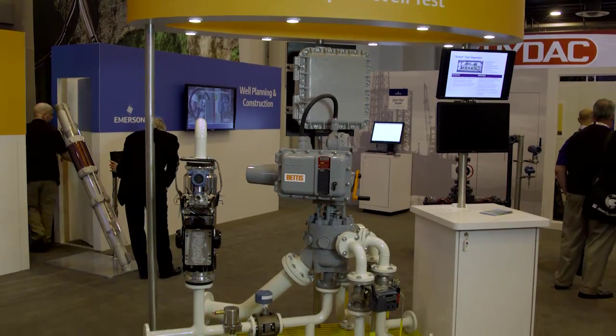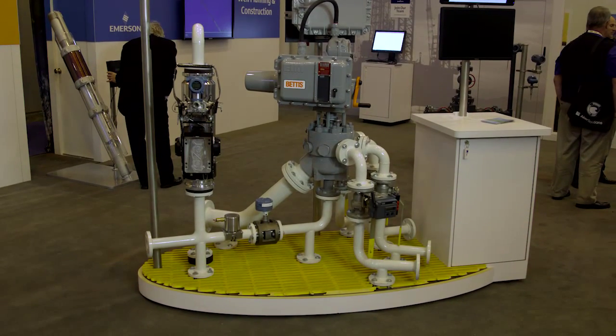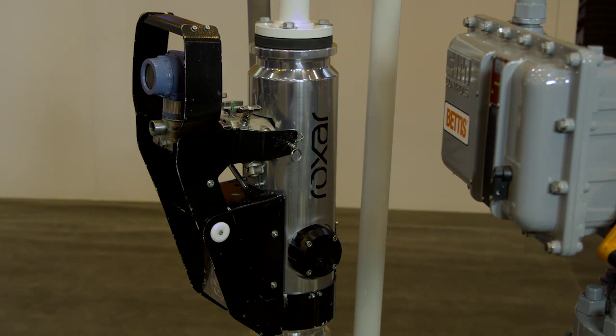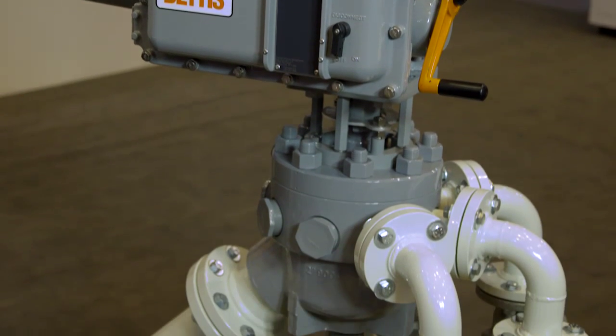At Emerson, we are looking into an integrated well testing solution which integrates a multi-port flow selector and a multi-phase flow meter, bringing huge benefits in CAPEX and OPEX savings. We have a multi-port flow selector which replaces the conventional manifold.